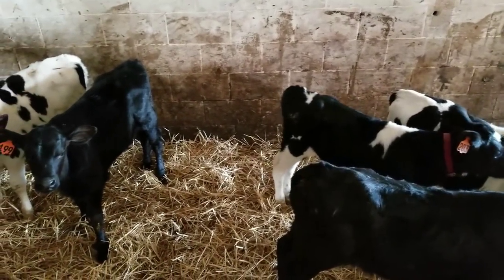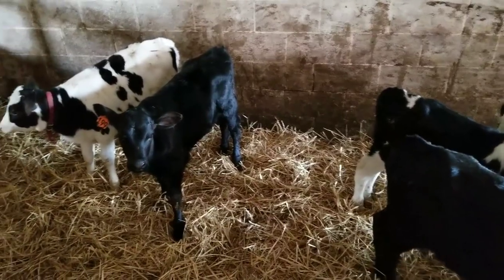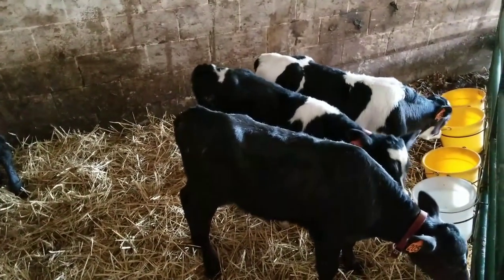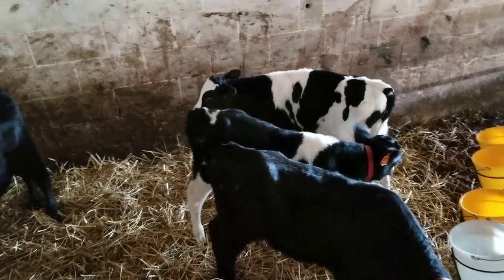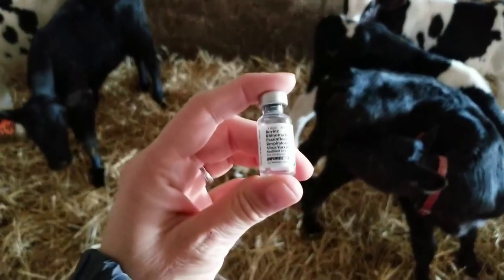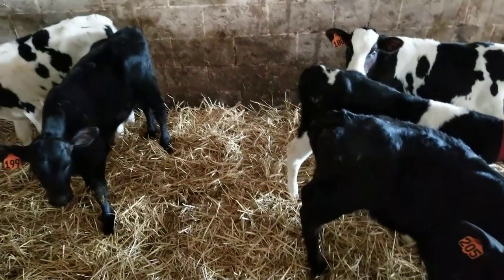We don't like to do a lot of vaccines and medications unless it's absolutely necessary. The vaccine that we're giving today, they recommend you give it the first day they're born, but we held off a little bit. We feel like now is probably the time we need to be giving it. It is a respiratory vaccine, and it's for respiratory issues like coughs and stuff like that.